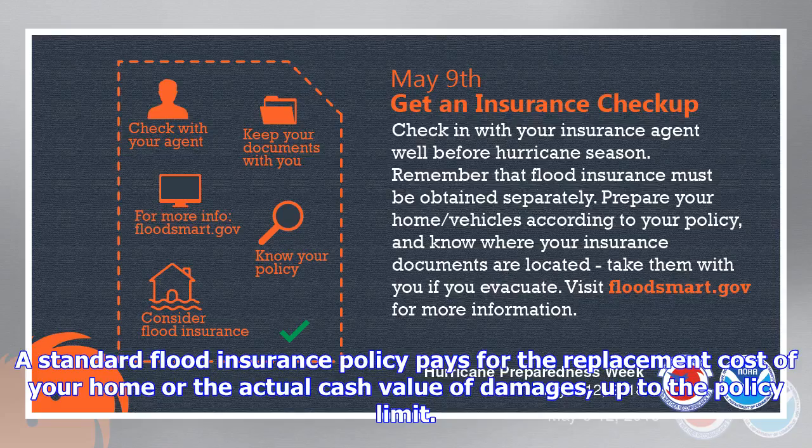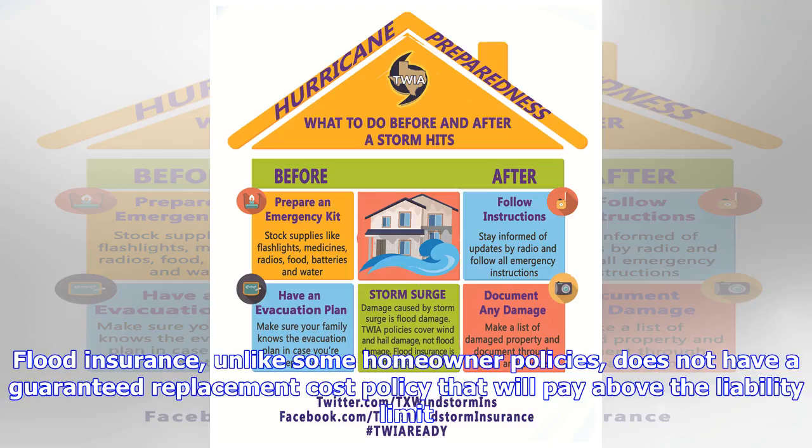A standard flood insurance policy pays for the replacement cost of your home or the actual cash value of damages, up to the policy limit. Flood insurance, unlike some homeowner policies, does not have a guaranteed replacement cost policy that will pay above the liability limit.